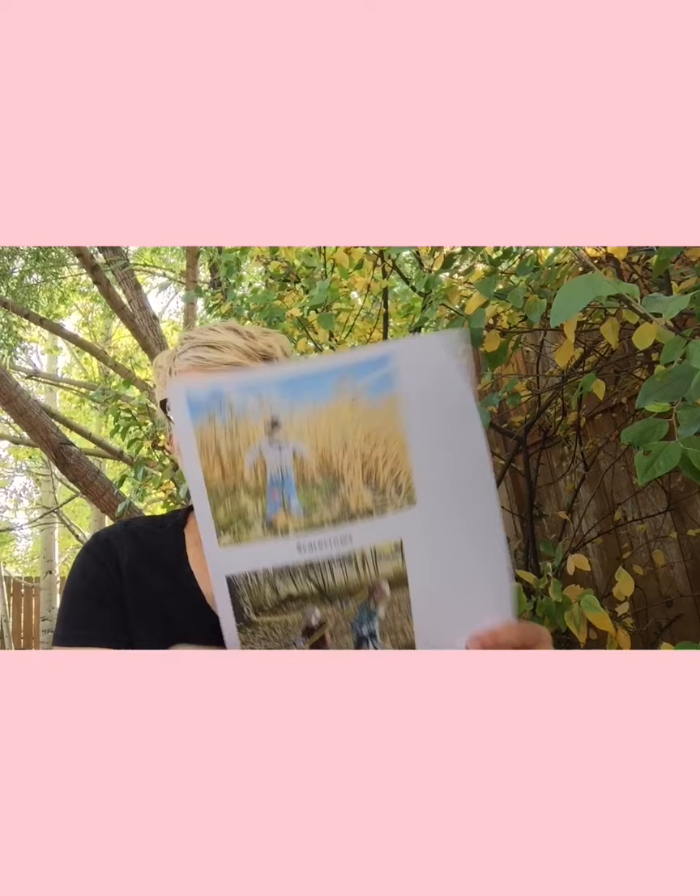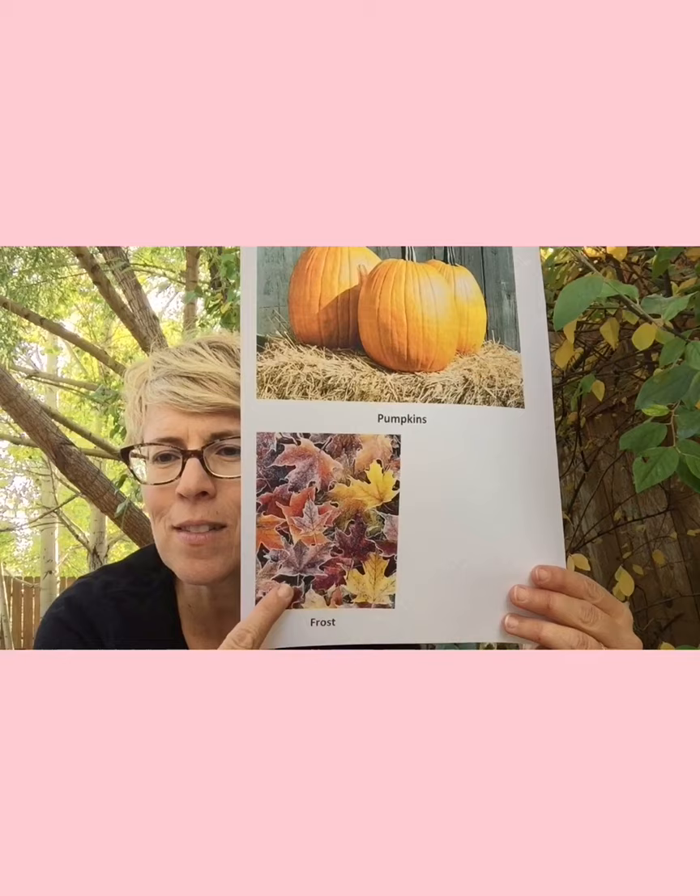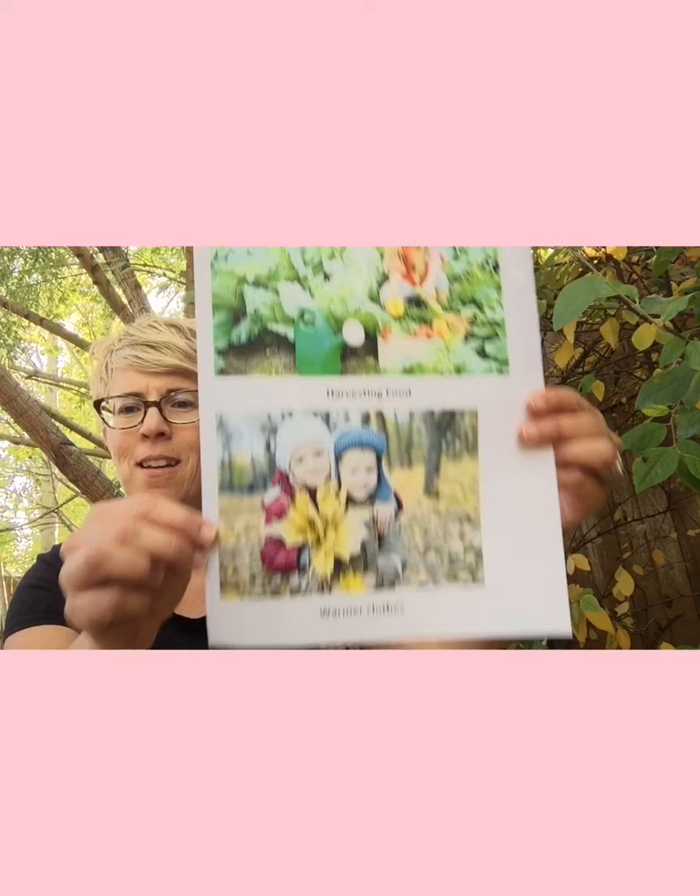Another thing we haven't seen — scarecrows, and the raking of leaves. Pumpkins. And can you see the frost on the leaves from the cold nights? We harvest our food, and we wear warmer clothes.